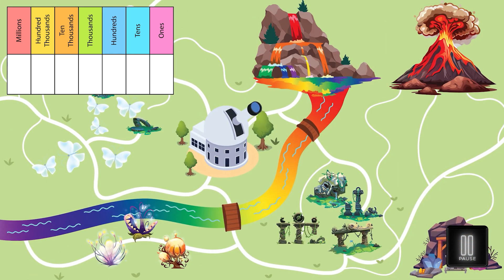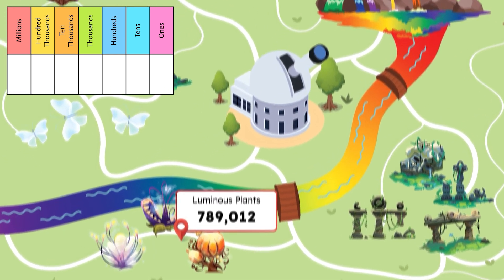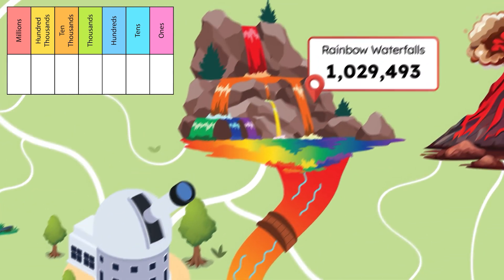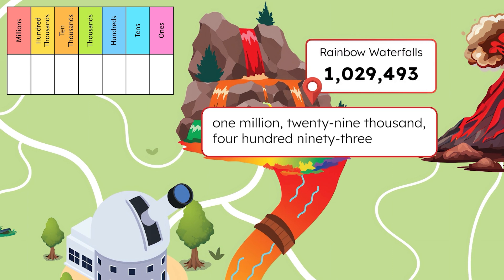Pause here to practice reading the number of luminous plants and rainbow waterfalls on Numeria. You can practice saying the number aloud or writing it out with words. Only one comma means we'll use the label thousand: there are seven hundred eighty-nine thousand twelve luminous plants on Numeria. The number of rainbow waterfalls on Numeria is read as one million twenty-nine thousand four hundred ninety-three.